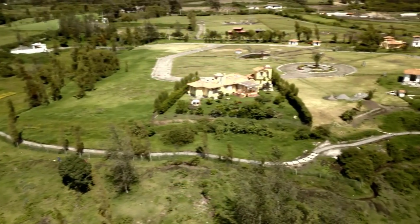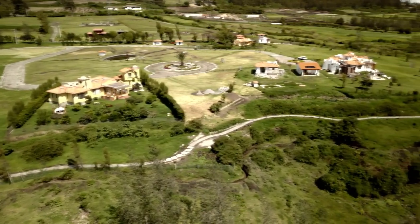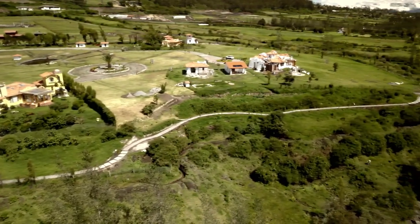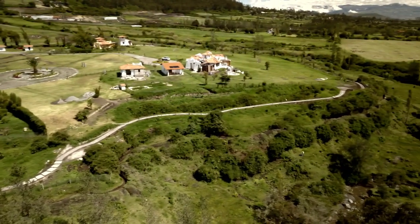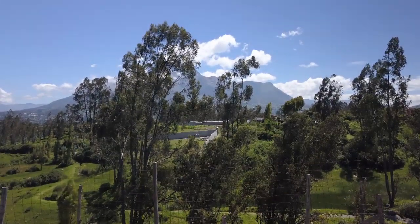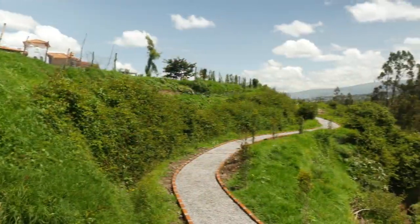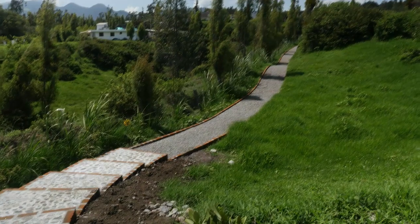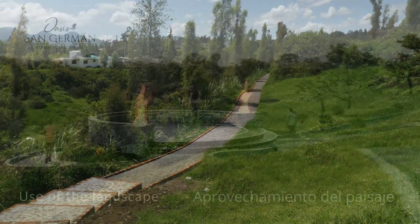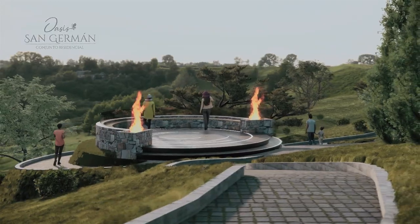To help you enjoy Cotacachi's year-round spring weather and its health benefits, a community walking path was constructed at the edge of the ravine with the Cotacachi Valley as your backdrop. There will even be camping areas, stations for yoga and exercise, as well as horse stables.